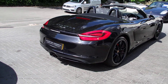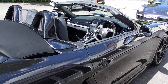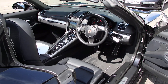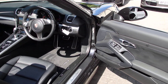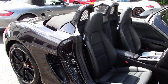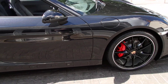It's a looker, let me tell you. Inside we've got a basalt black interior with quite a lot going on — multi-function steering wheel, sat nav, sound package plus, heated seats, and crested seats. It's in impeccable condition, this one.